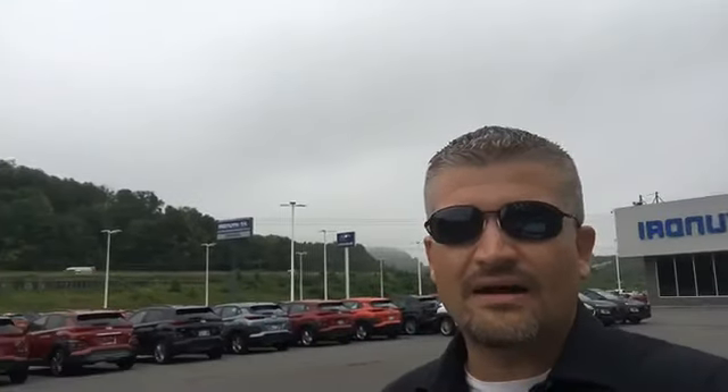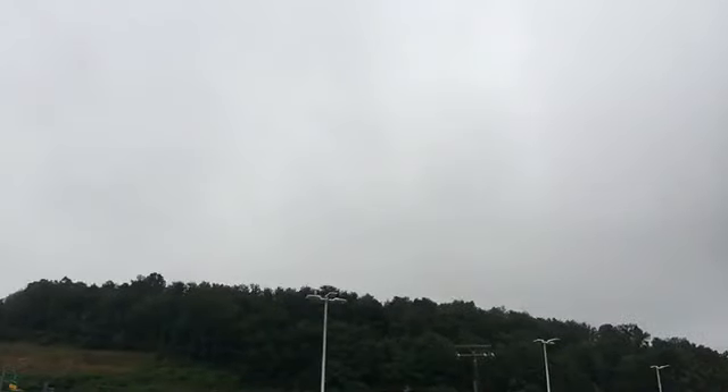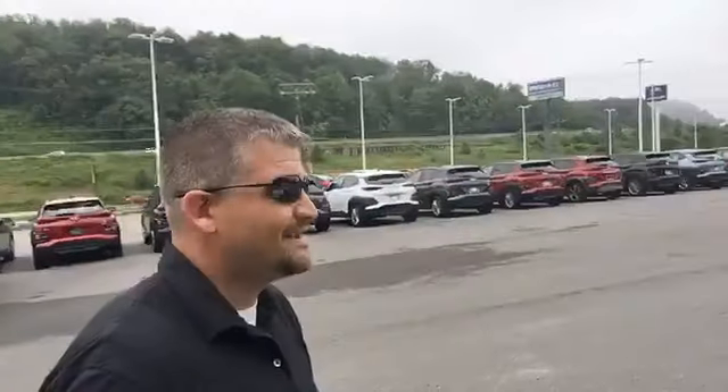Good morning everybody, thank you for joining me today. Going live this morning. Temperature's a little bit down. I'm sure as you can see, we got some clouds, just a little bit of an overcast day. Maybe some storms rolling in later this evening. As you can see by the title, we're going to be looking at Dodges, a Ram, and the Lincoln.